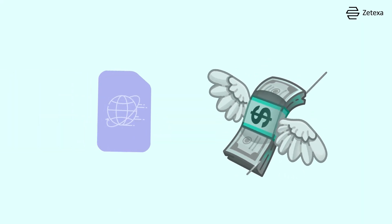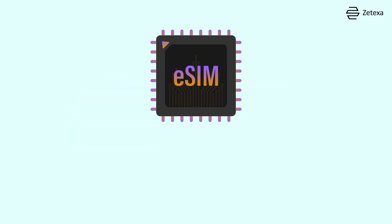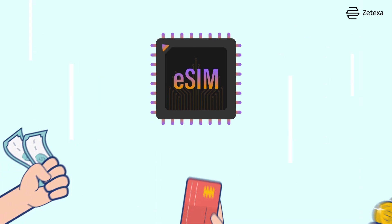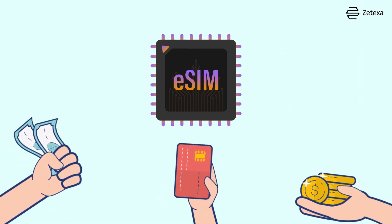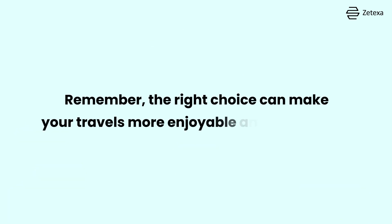In conclusion, international roaming offers ease of use but at a high cost. Local SIMs save money but come with inconvenience, and eSIMs provide the best of both worlds with flexibility, convenience, and cost-effectiveness. It's crucial to choose the option that best fits your travel style. Remember, the right choice can make your travels more enjoyable and stress-free.